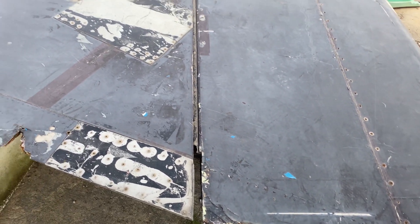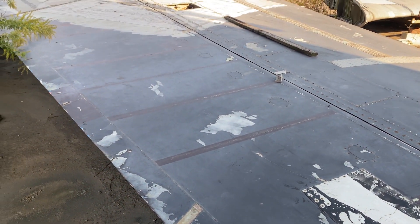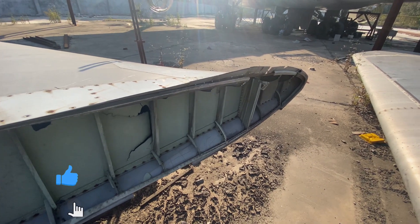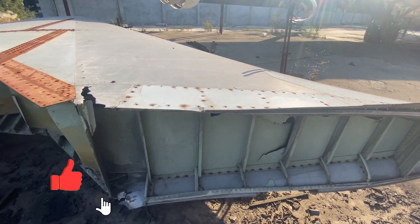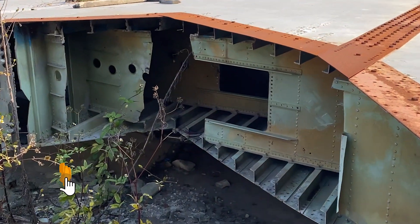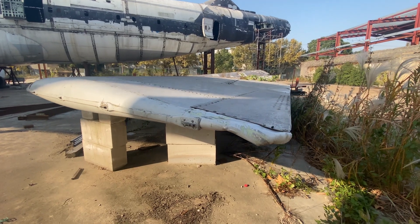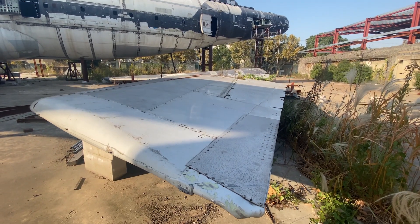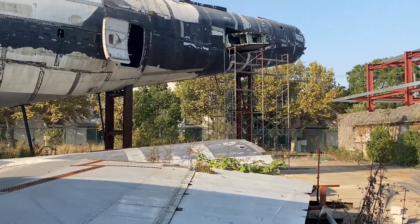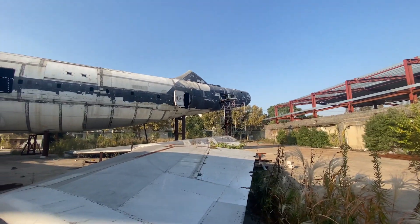Sadly, with even more damage this time — some parts like the vertical and horizontal stabilizers are no longer attached to the airplane but are left on the ground next to the aircraft. Hopefully it will be fully assembled in the future, because as you can see they are still doing some things at the aft part of the aircraft.